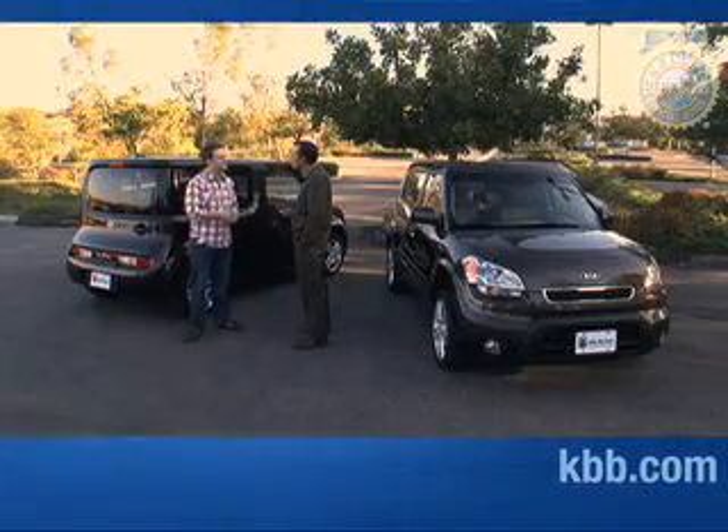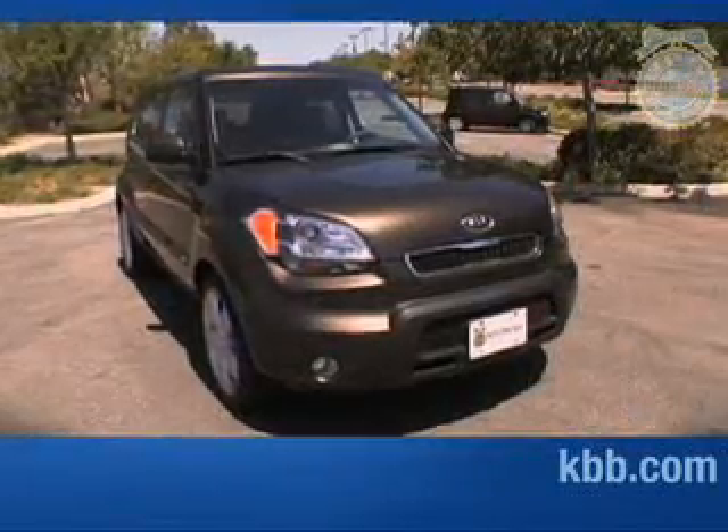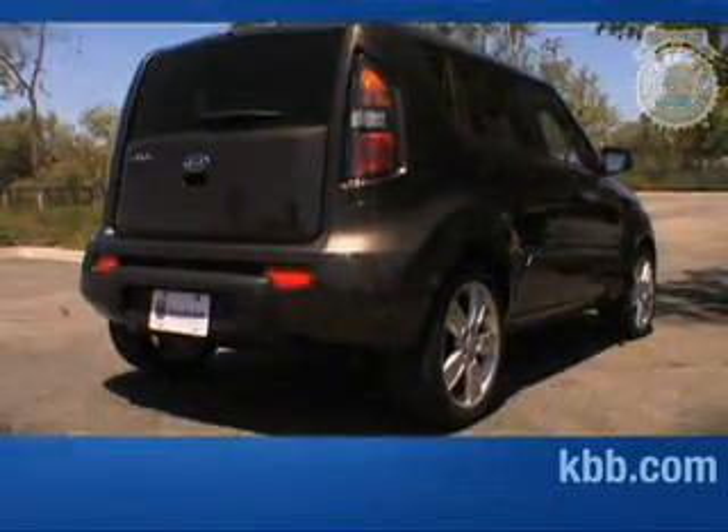I wasn't even going to mention Scion, but I might mention Dr. Seuss — round windows? Look at the rear end on this thing. But certainly we have distinctive style from the Kia Soul, and at the same time, the tall aspect I think presents an interior that's probably significantly better than the Nissan Cube, and maybe we should take a look and prove that point to you.